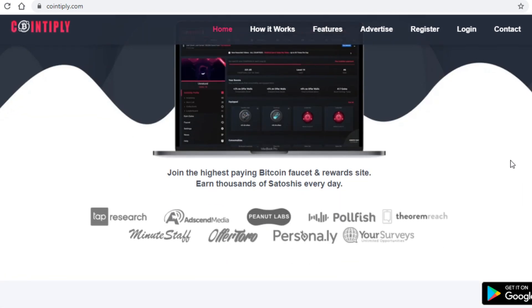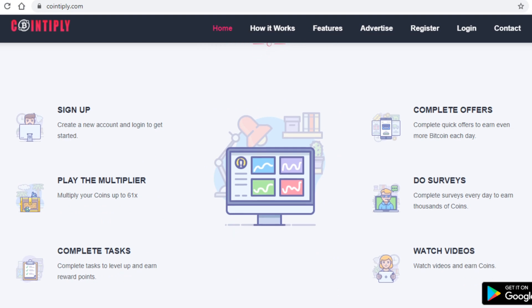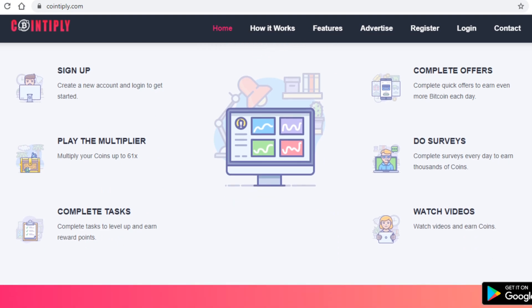It gets even better because in order to get paid you have way more tasks to complete than with many other websites. You can complete offers, complete surveys, watch videos, and complete tasks — in essence this website offers you a lot more options than other ones, and you won't be just completing surveys alone, which let's face it can get boring after a while.